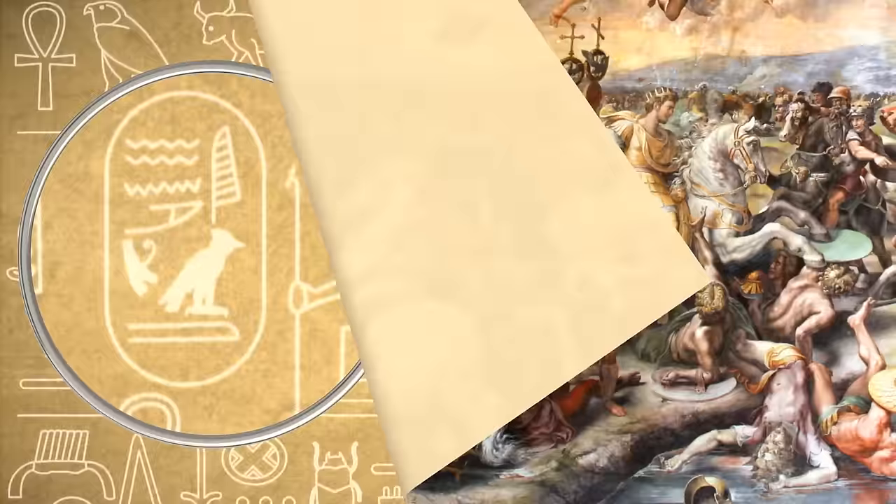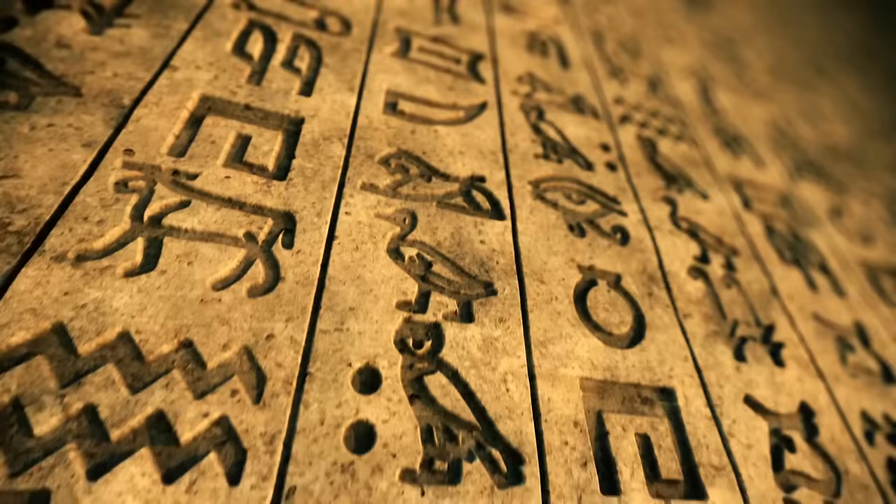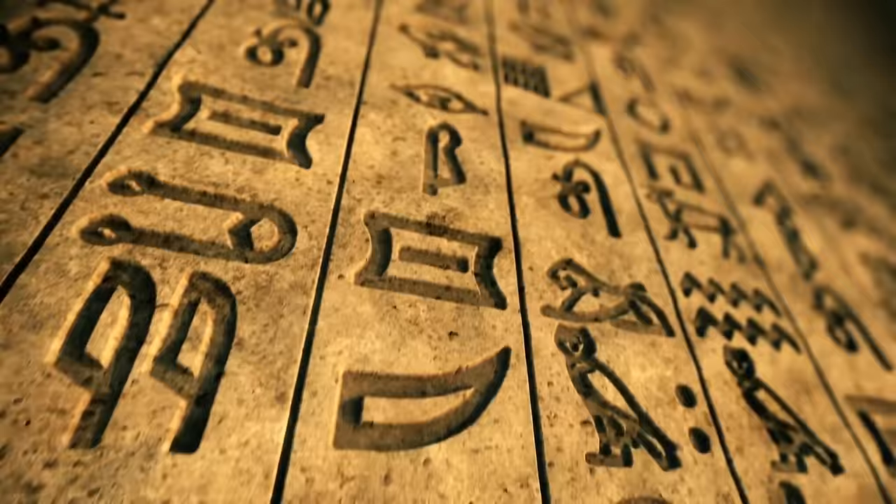After the Romans took over Egypt, the intricate writing system slowly faded away from people's minds. The last of the hieroglyphic texts date back to the 4th century. For thousands of years, Egyptians used images to show their lives, but the knowledge of how to read these pictures was lost to modern science.